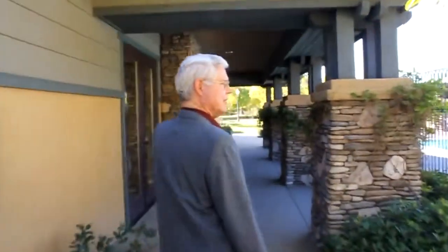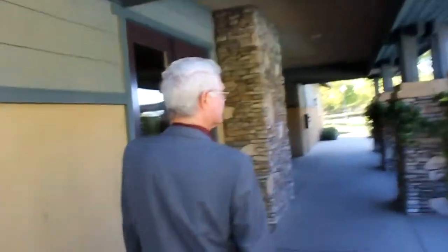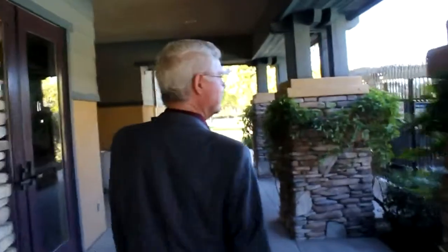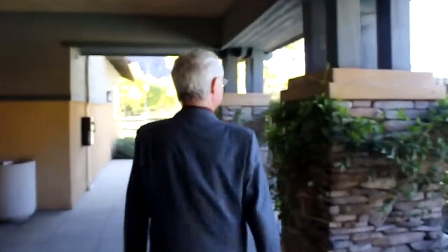The clubhouse that goes with the association is very nice — it has a kitchen facility and a meeting room with fireplace that can be rented from the association by association members, and of course included in your association.